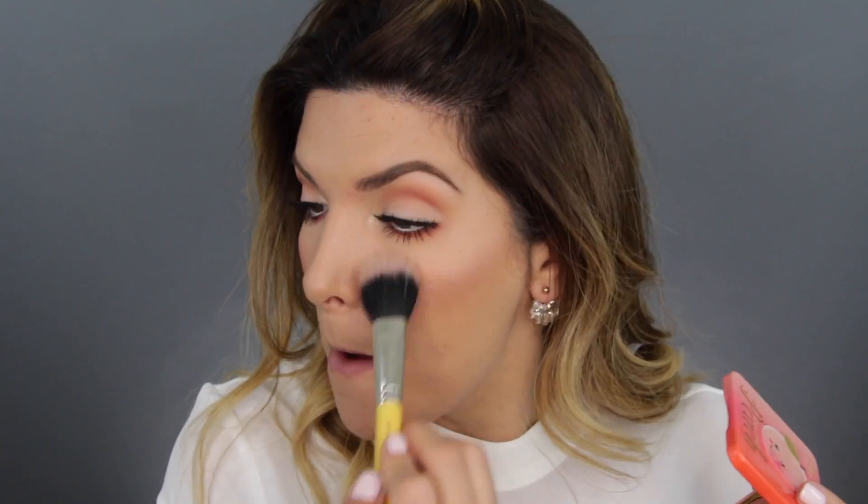For the blush, I'm gonna take Papa Don't Preach. I love blushes that have sheen to them, and this one does, so it's literally perfection. Now going in with the Sweet Peach Glow palette — it has little peaches on it, it's so bomb. I'm gonna go in with one of these colors and run it along the areas I want to bring forward and have look pop-tastic.